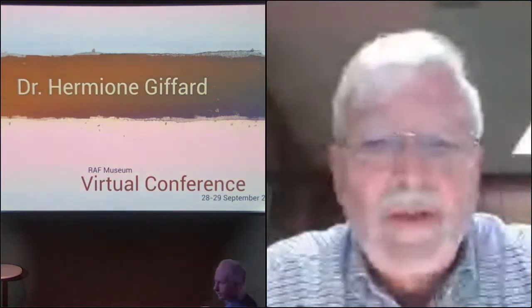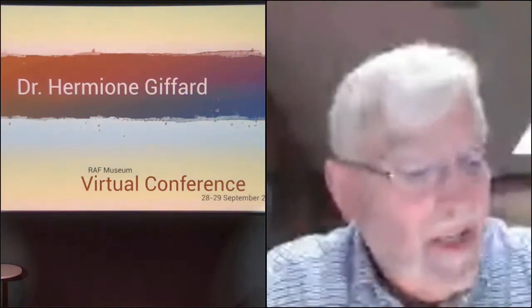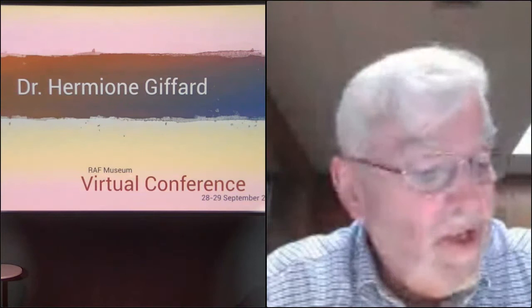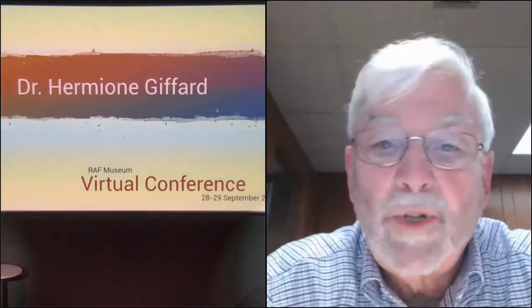Dr. Gifford is a researcher at the Department of History at the University of Utrecht in the Netherlands, and she is the author of a prize-winning study, The Making of Jet Engines in World War II: Britain, Germany, and the United States. She'll be speaking to us this morning on how views of the potential post-war market for jet engines affected British jet engine development during World War II.